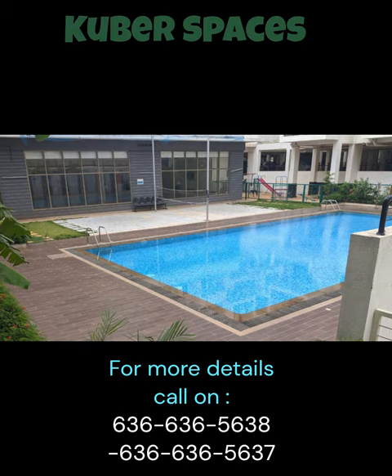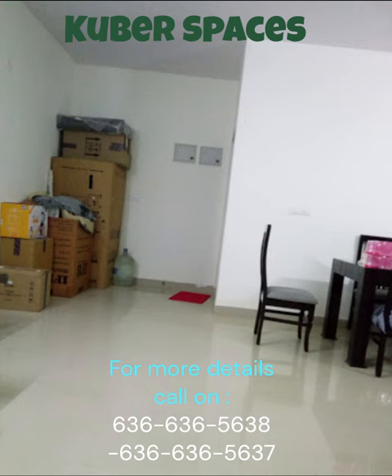With a spacious area of 1675 square feet, this semi-furnished apartment provides ample space for all your needs. The apartment features three bedrooms, perfect for a growing family.